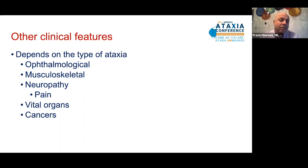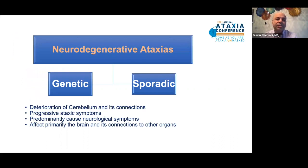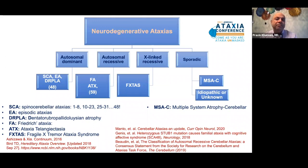There are several causes of cerebellar ataxias, but for this presentation I'm going to focus on neurodegenerative ataxias, which are divided into genetic and sporadic ataxias. Neurodegenerative ataxias are due to a progressive deterioration of the cerebellum and its connections, causing progressive ataxic symptoms. They predominantly cause neurological symptoms, although they can affect other vital organs, because they affect the brain and its connections to other organs.